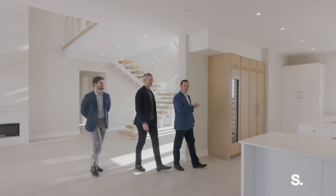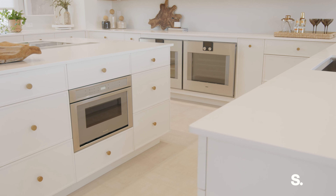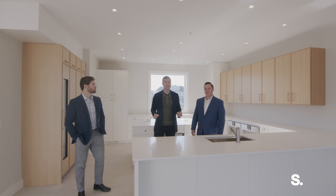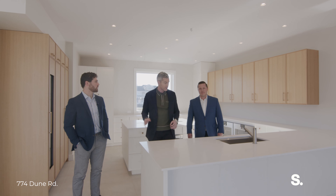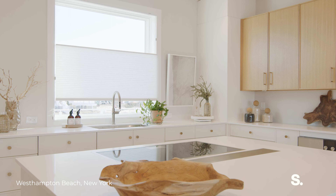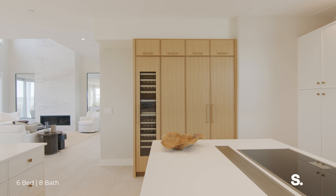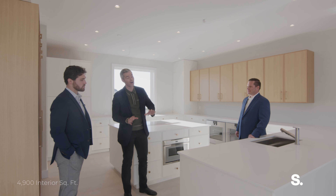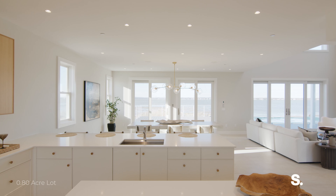Stepping into this open floor plan kitchen, you see top-of-the-line appliances by Thermador and Gaggenau. The entire home was built and designed by one of the preeminent developers in the Hamptons — one of the biggest names on Dune Road — and you can see that in the level of finish here in the kitchen, which is full of custom cabinetry from some of our favorite local builders. While you're cooking, while you're prepping, you can see the bay on this side and the ocean on that side.